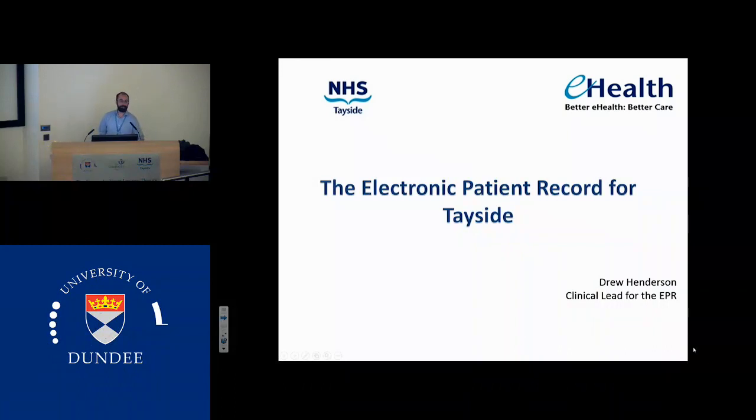Usually he passes some witty comment about Drew. I don't think there's anything funny to say about Drew, so we'll pass on that. Drew is going to talk to us about the electronic patient record and also more exciting things that are coming soon. Without further ado, Drew.